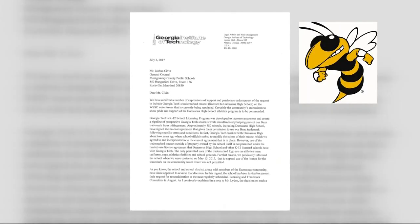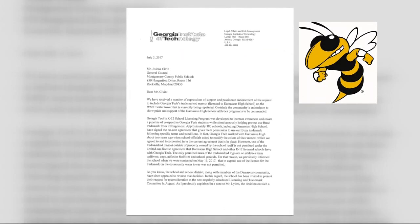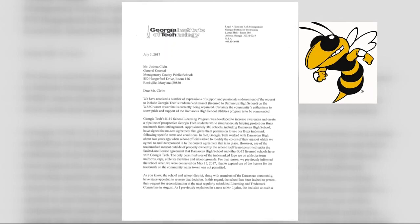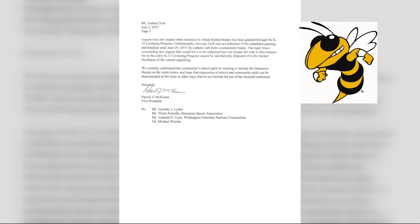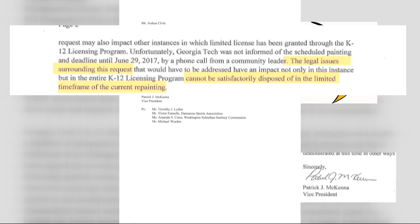That hasn't seemed to phase Georgia Tech. In this letter obtained by WUSA 9, the university responded to the community's pleas for an expedited decision before Wednesday's painting deadline. "The legal issues surrounding this request cannot be satisfactorily disposed of in the limited time frame of the current repainting," wrote Georgia Tech's Vice President Patrick McKenna. "We hope that expression of school and community pride can be demonstrated at this time in other ways that do not include the use of the licensed trademark."